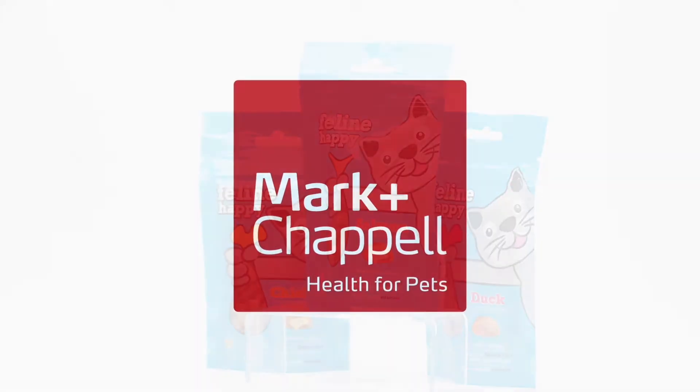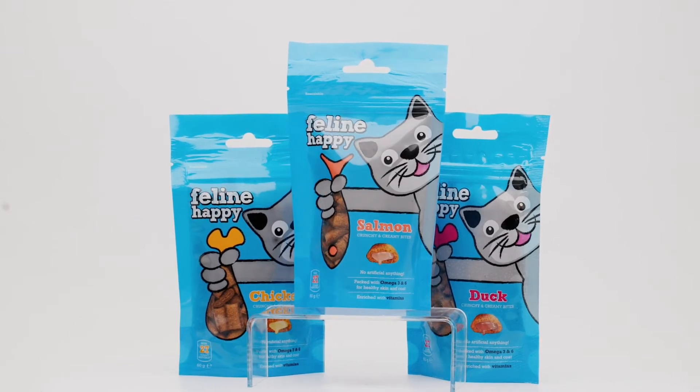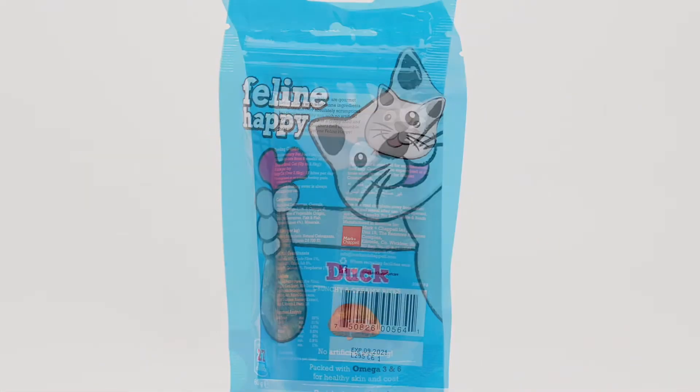Mark and Chapel proudly presents their VetIQ flavoured cat treats product range. The VetIQ feline happy cat treats are a gourmet treat made with wholesome ingredients. Not only are they scrumptious, but they are healthy too.